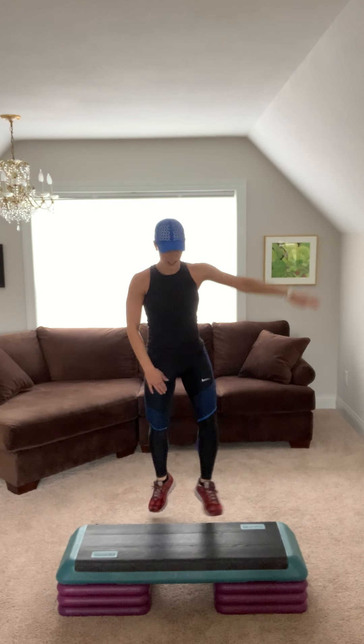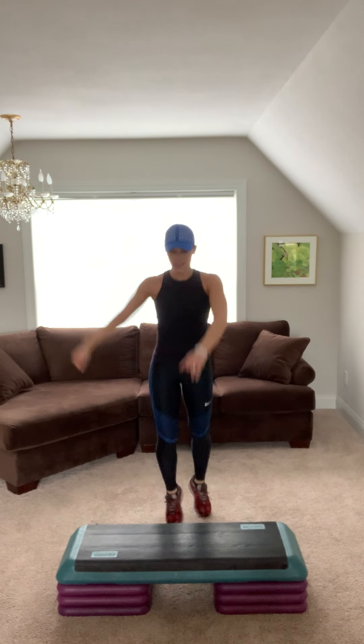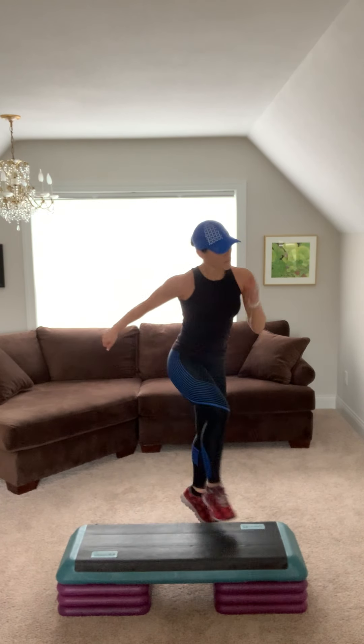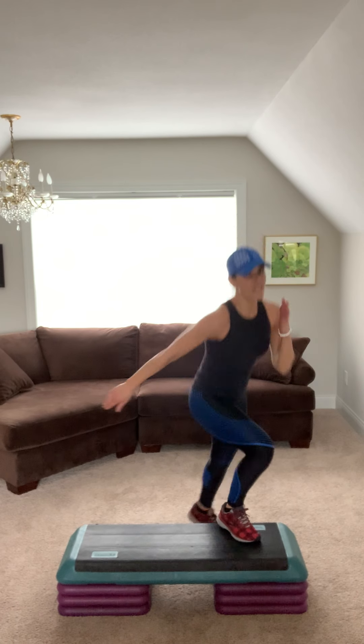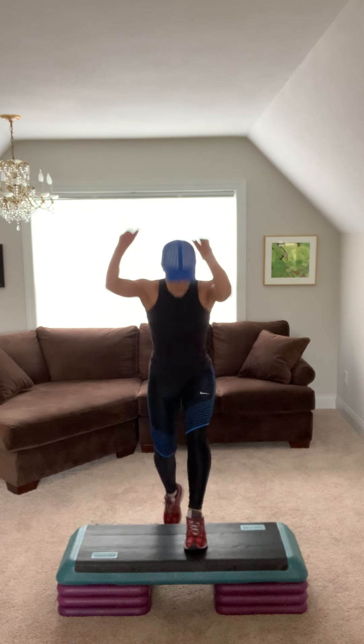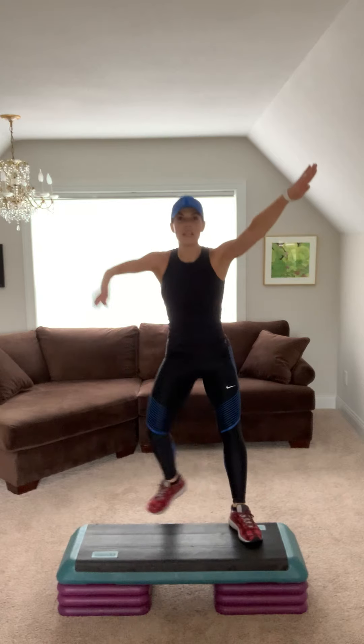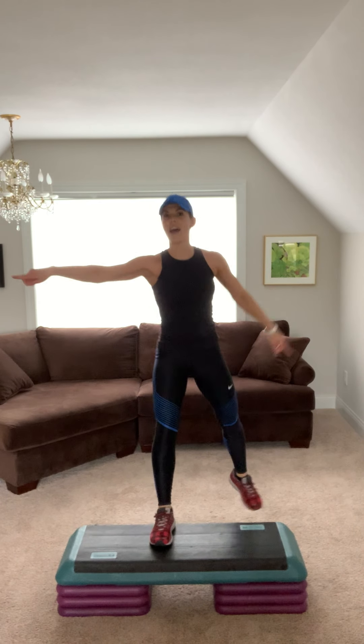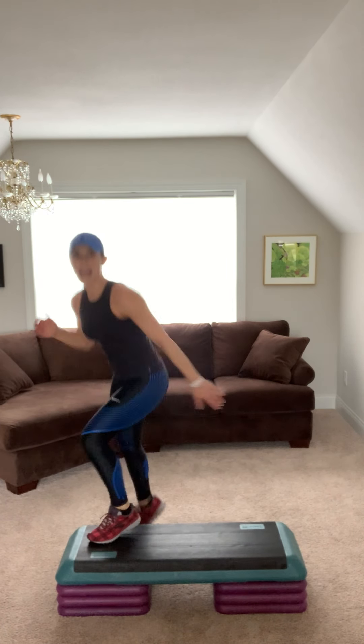Basic left. V-step left. Arms up. Step knee two. Keep it going. Step tap two. Squeeze your booty. Repeater. Basic right. Knee step right. Come on, strong. Step knee two. Crush it. Step tap. Squeeze those glutes. Repeater.